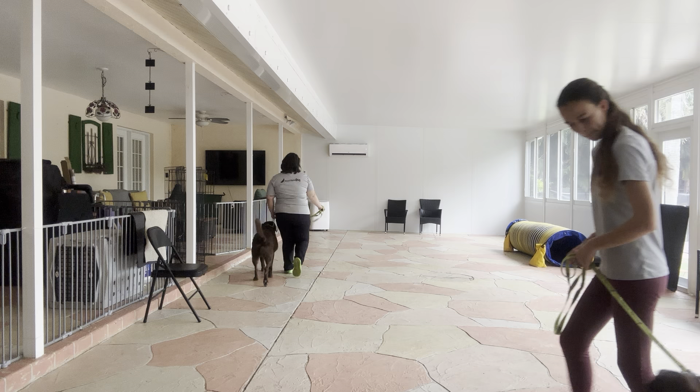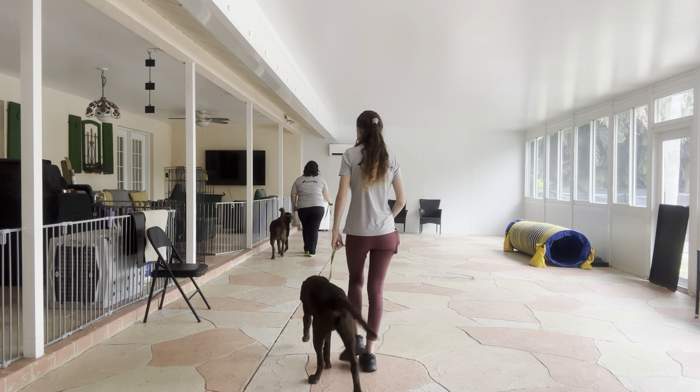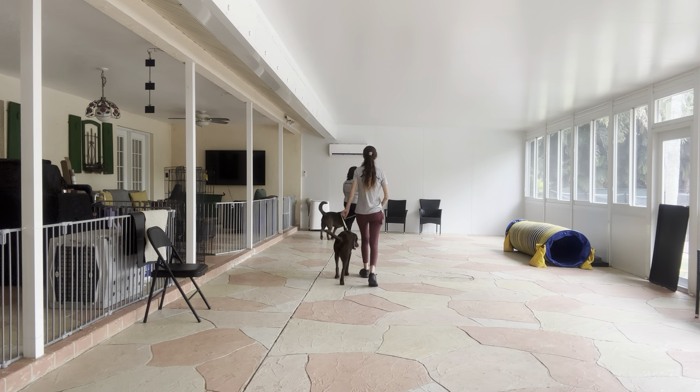Now, just a reminder of what consists of a polite walk. There's going to be no pulling, no dragging, and no sniffing the ground allowed on this walk whatsoever.